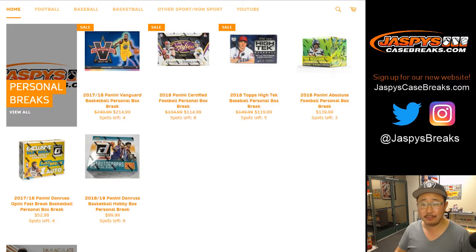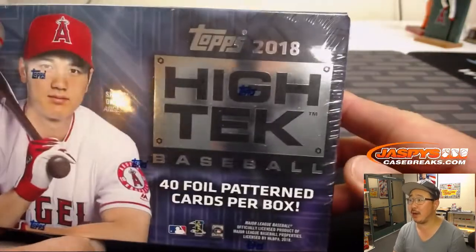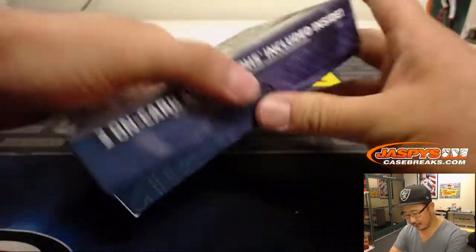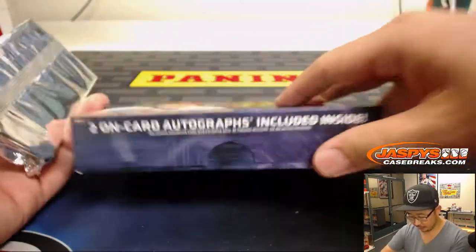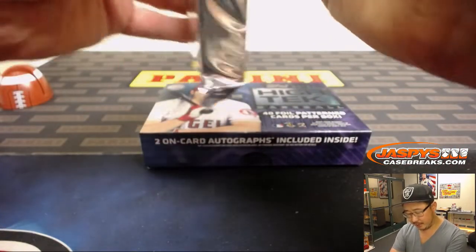This one we're doing 2018 — one box of 2018 Topps High-Tech Baseball for our friend Nick LaPlante. Nick's been breaking with us for a while. He'll tell you that he doesn't see personal boxes very often on the site. Thanks for taking advantage of it. Good luck. We're looking for two on-card autographs inside. Obviously everything ships, so you'll be getting everything.